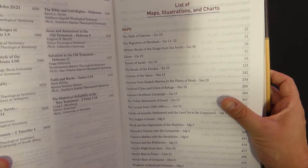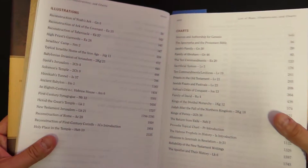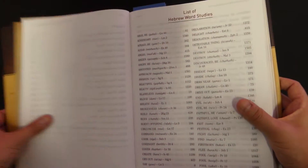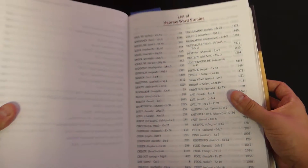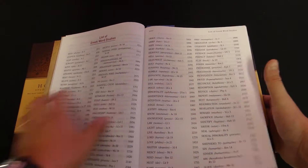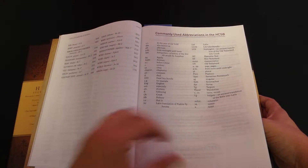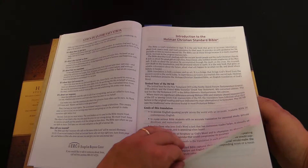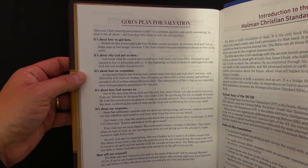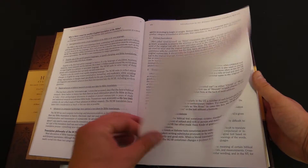It has maps, a lot of maps, plus illustrations and charts. It gives you an idea of how many of each feature you're looking at. It also has Hebrew word studies throughout the Bible, so as you're looking at the notes you'll see certain Hebrew as well as Greek word studies. There's also an introduction to the Christian Standard Bible and, right over here, God's Plan for Salvation. I really like the features they include in the HCSB bibles.